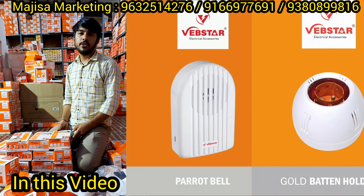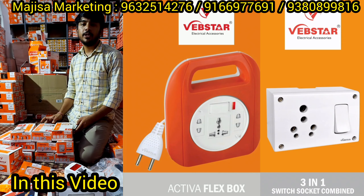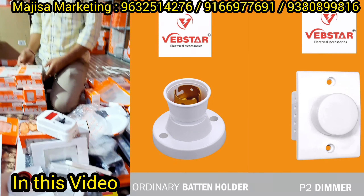My shop is Magisa Marketing. Bangalore Uparpet, near Majestic. What are our collections? We are mostly on brand — Magisa Marketing and Webishar. Electrical accessories products.